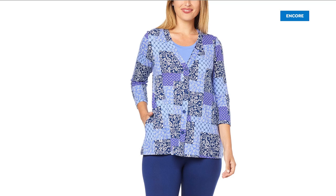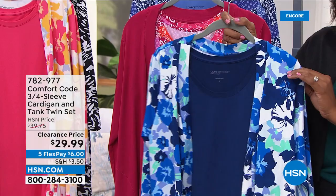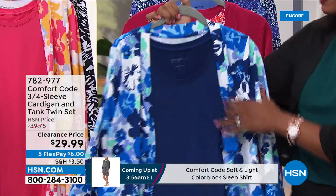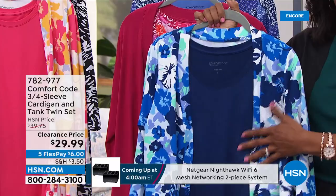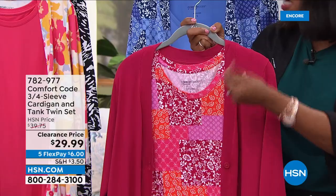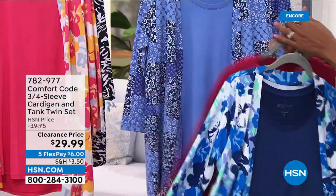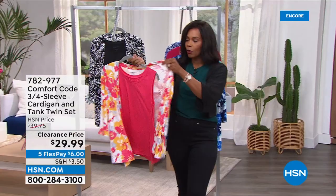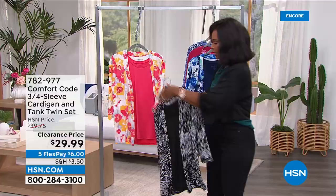This is a three-quarter sleeve cardigan and tank — it's a twin set. Normally when we think of twin sets we think of the office and being all buttoned up and professional. This is your comfortable twin set — the one you're going to want to wear, not the one you have to wear. Here it is in blue floral — only about 400 left in that one. We've got it in red patchwork, where uniquely the cardigan is solid and the tank is printed. Also in blue patchwork, pink floral, and black animal print.